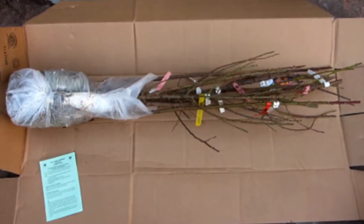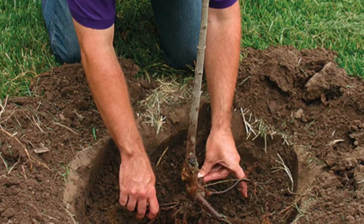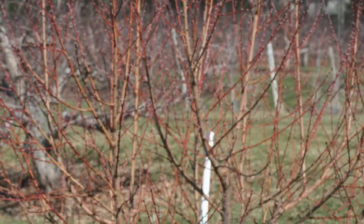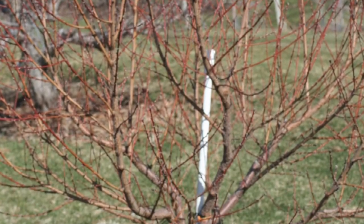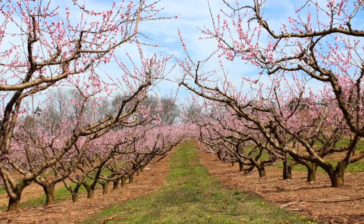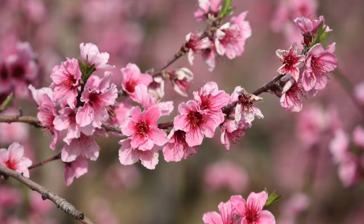We get our trees around the first of February. Once we plant, those roots are maturing and growing — you really don't see anything happening above the ground. The first or middle part of April, we'll start seeing some leaf buds established, and the tree will start leafing out and growing.